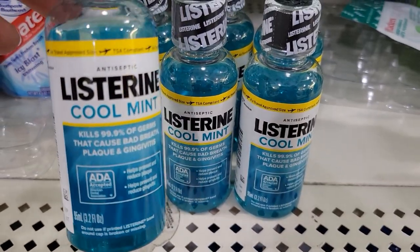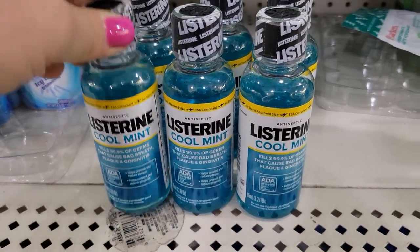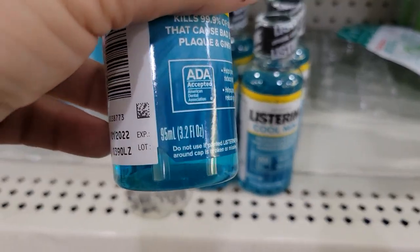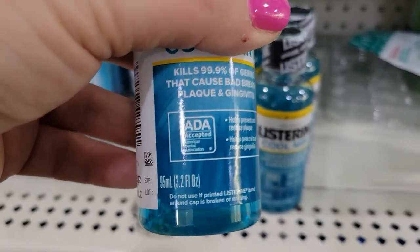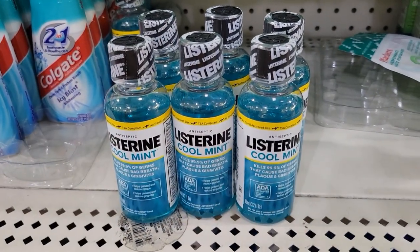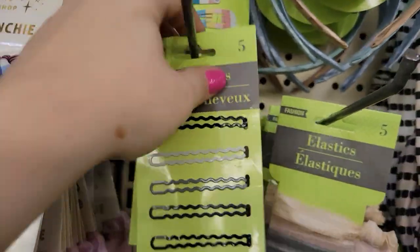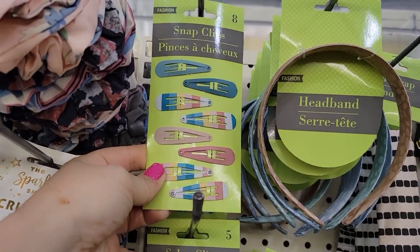I am seeing the Listerine Cool Mint here at the Dollar Tree and I'm shocked. Yes, they're small bottles — I don't remember seeing this before but they're perfect for traveling. They're 3.2 fluid ounces so I'm definitely going to pick one up for travel purposes next month. These salon clips definitely look new, and I'm also seeing these snap clips as well — definitely look new.